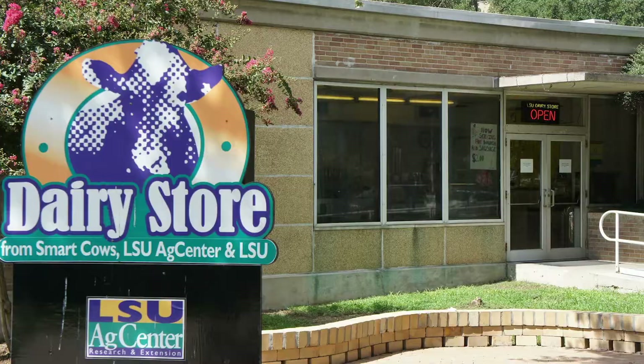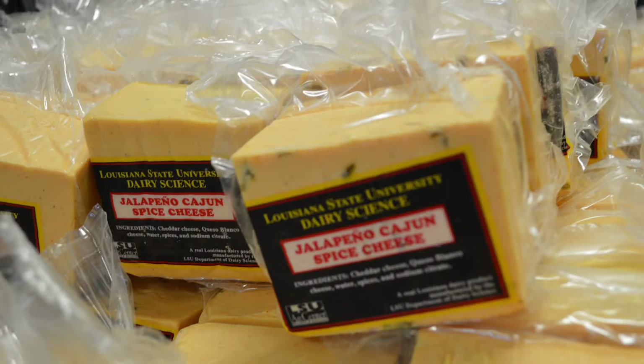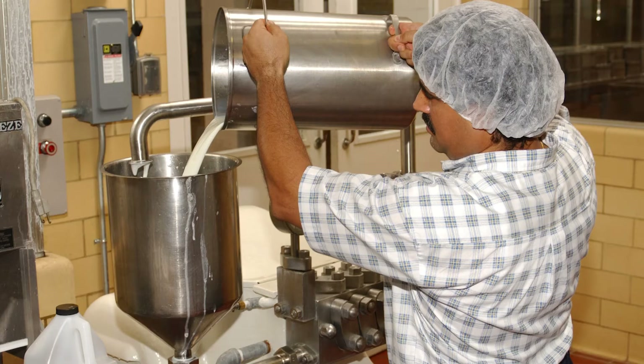Up here on campus, in addition to the Animal and Food Sciences Laboratories building and the Francione building, we also have the dairy science building which houses our creamery and our dairy store. In the creamery we make cheese, ice cream, and bottled milk, and make eggnog during the holiday season. Those products are sold in the dairy store, which students, faculty, staff, and even people from the general public can come onto campus to buy.